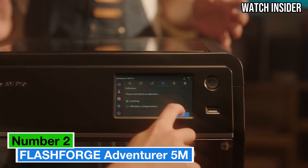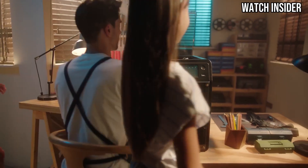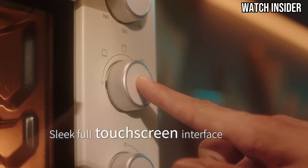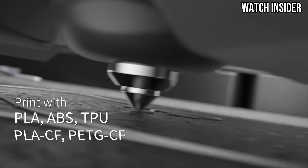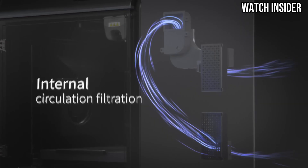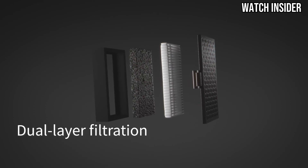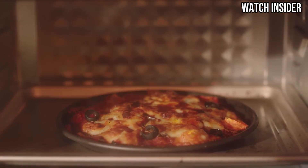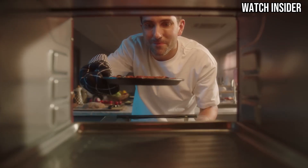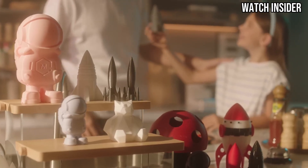Number 2. The FlashForge Adventurer 5M is a game-changer in the world of 3D printing, blending user-friendly features with impressive capabilities that cater to both beginners and experienced makers alike. After extensive testing, it's clear that this printer stands out for its reliability, ease of use, and quality output. One of the key highlights of the Adventurer 5M is its straightforward setup process. Out of the box, it comes semi-assembled, allowing users to get started with minimal hassle. The intuitive touchscreen interface is responsive and makes navigating through various settings a breeze, making it accessible even for those new to 3D printing. The print quality is exceptional, with precise details and smooth finishes that rival more expensive models.